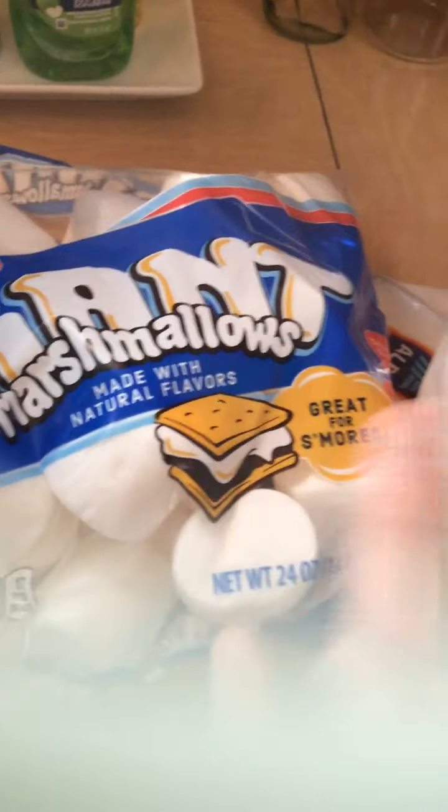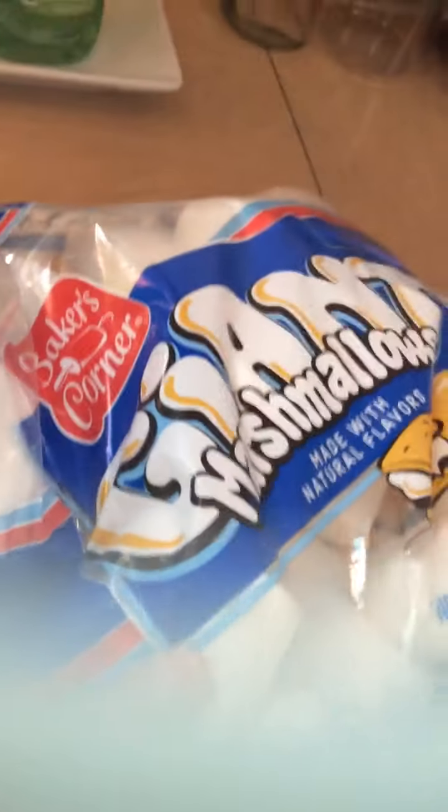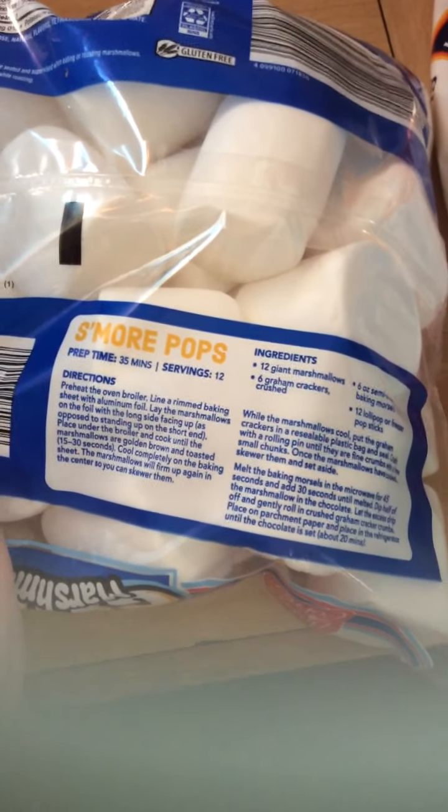I got some Oreos and some marshmallows. I usually never get marshmallows but sometimes I do — very rarely. So I got this giant pack of marshmallows. It says great for s'mores, but we're not going to use it for s'mores; I just like to have it on hand. This is 90 calories. These are bigger marshmallows than your average size — they are pretty big. These are perfect for s'mores but I'm going to eat them alone. It's made with natural flavors and it is by Baker's Corner. You can also make s'mores pops with this — it looks really easy and fun, so I might do that one day.